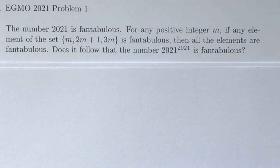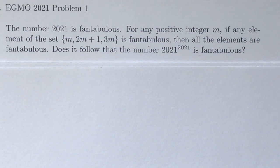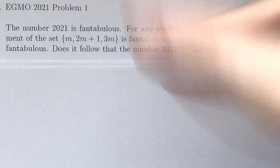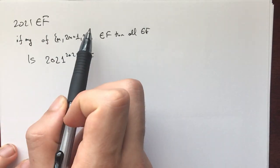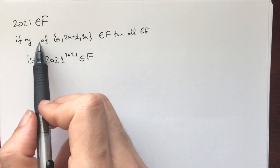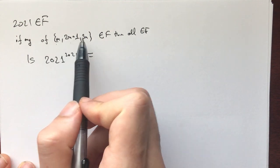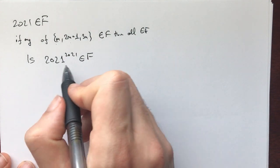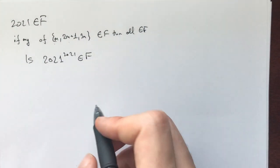Hello fellow problem solvers. Today we're doing a problem from the European Girls Math Olympiad 2021, Problem 1. I suggest you try this problem for a minimum of 15 minutes, ideally 45 minutes to an hour. The problem states: 2021 is fantabulous, and for any m, if any of the numbers m, 2m+1, or 3m are fantabulous then all of them are. The question is: is 2021 to the power of 2021 fantabulous?